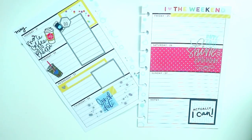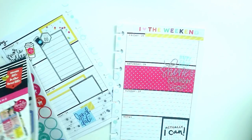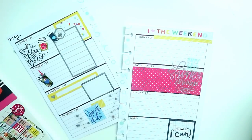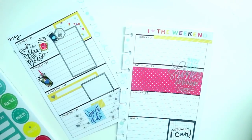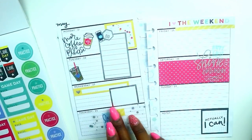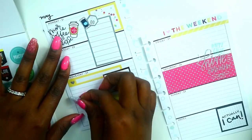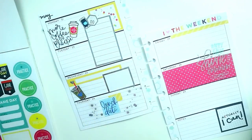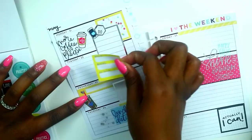I pulled out my mom sticker book — my baby had a play date scheduled for Tuesday, but when you see this video it will have been canceled, so I'll need to put a reschedule sticker on top. I pulled up my coffee sticker and moved it to Wednesday since that's when I'm running errands and getting my iced coffee. I used a game day sticker and cut it, trying to find a place to put it, but it was still too big so I started moving things around.